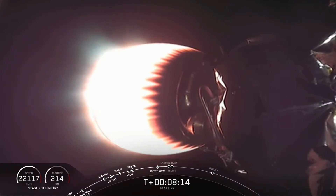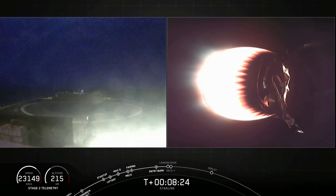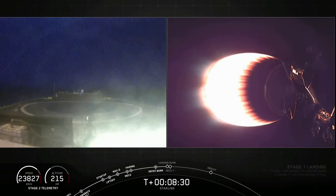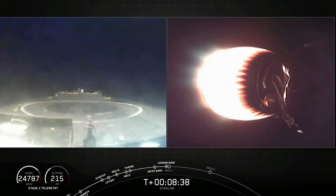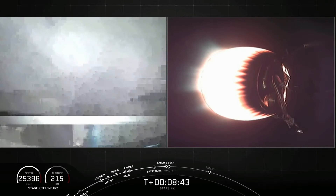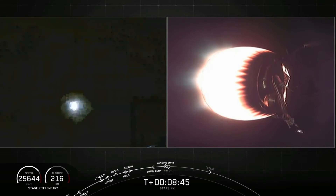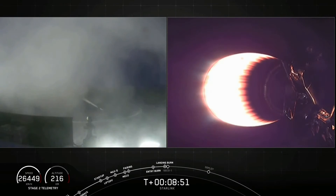Everything continues to look good on the second stage. The MVAC engine has begun to throttle down. Stage 1 landing burn startup — we should see that come into frame momentarily. Stage 2 FTS is safe. Stage 1 landing leg deploy — landing legs have deployed. Here it comes. And for the seventh time, this Falcon has landed.